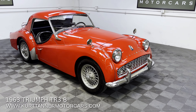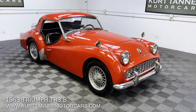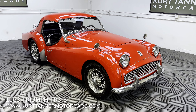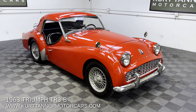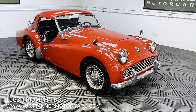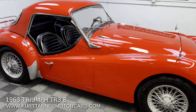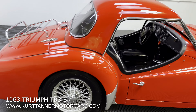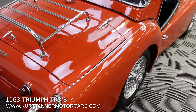It's a TCF 2nd series TR3B, really desirable. Signal red, black interior, matching red hard top — factory hard top — four speed, 60 spoke wire wheels, chrome luggage rack. A very nicely optioned car here with good colors, good options, and very desirable factory hard top, fitted luggage rack, and wire wheels.